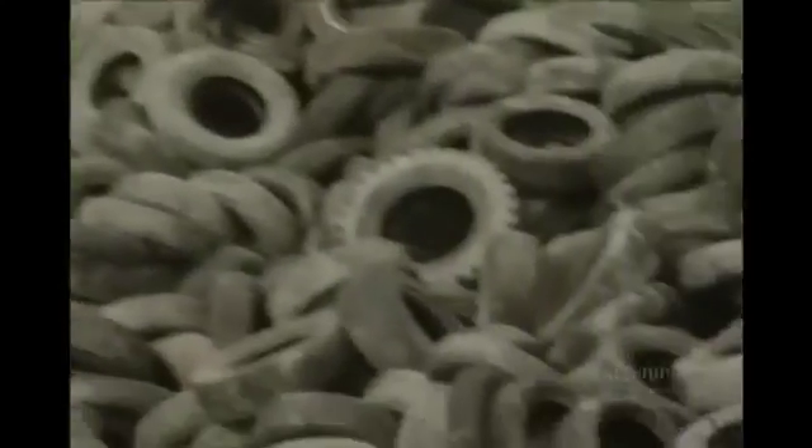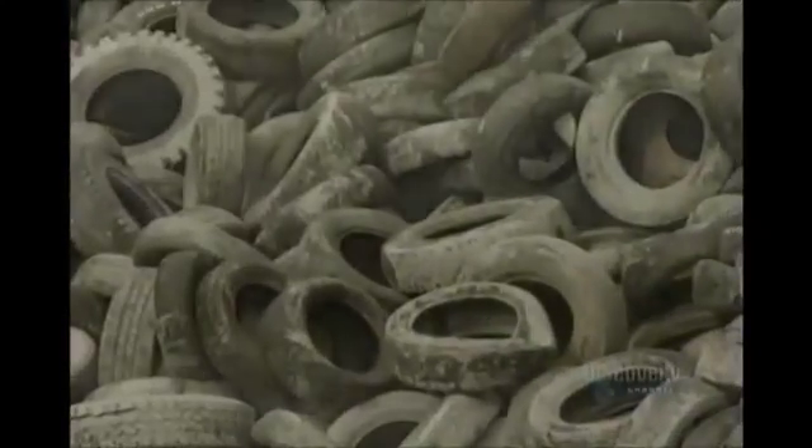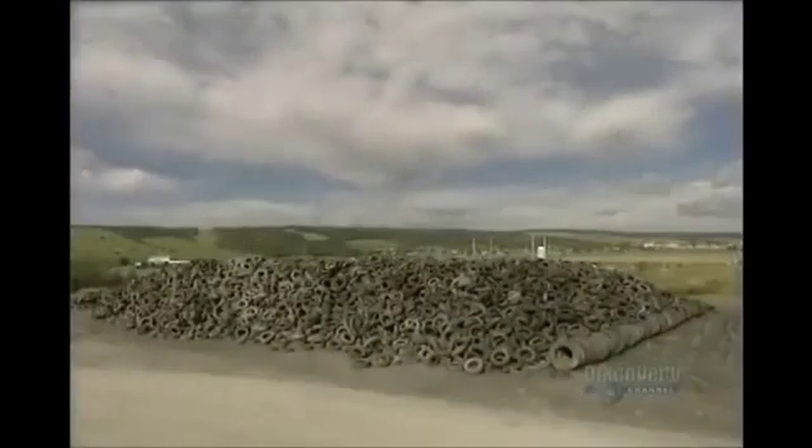Used tires are a real source of pollution. This pile represents about 100,000 of them. At any rate, these tires will have a second life.